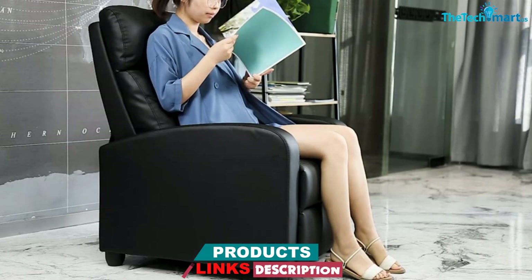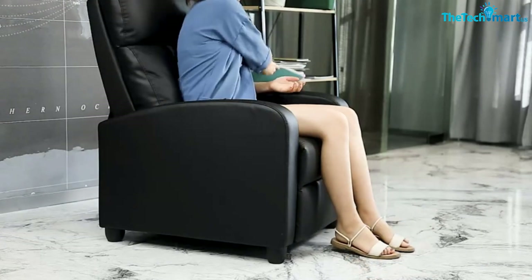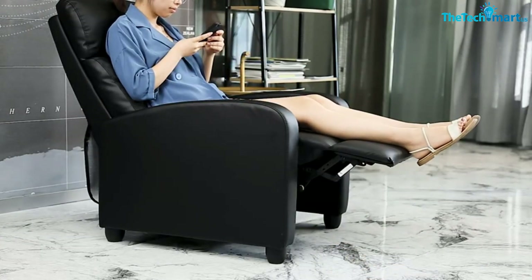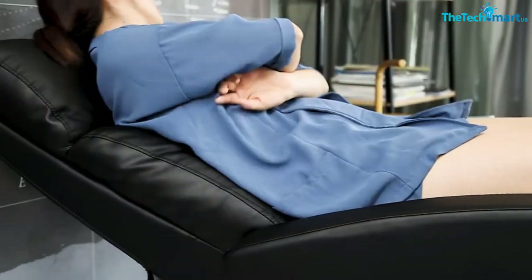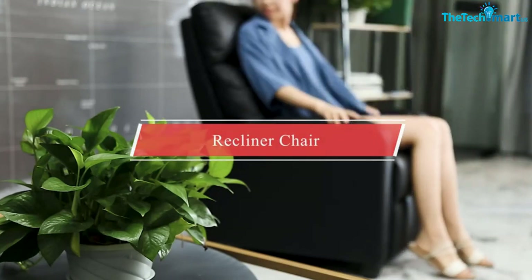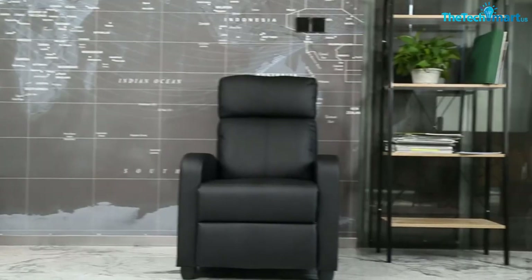As for the reclining mechanism, the backrest pushes back manually and the footrest extends out. That said, you'll need some serious strength to recline this chair — users note that it's not the easiest to lean back. Additionally, to utilize the massage functionality, you'll need to plug the chair into a wall outlet. This recliner calls for at-home assembly, but all you have to do is slide on the backrest and screw in the legs — no tools needed.